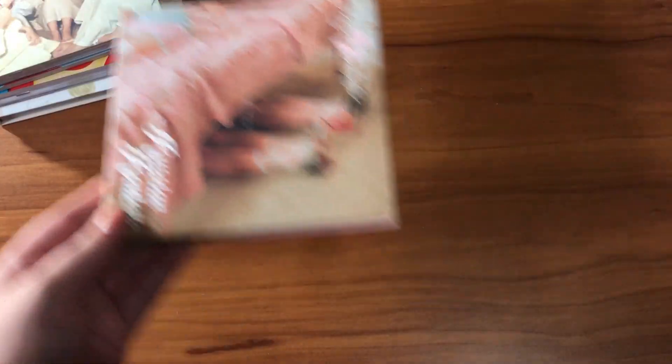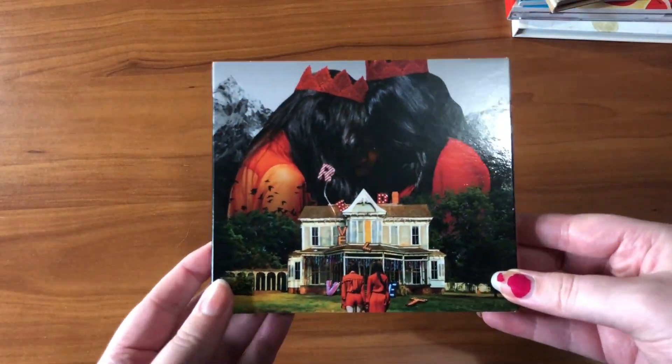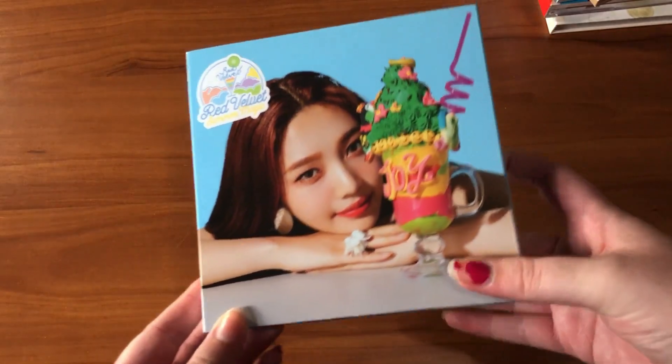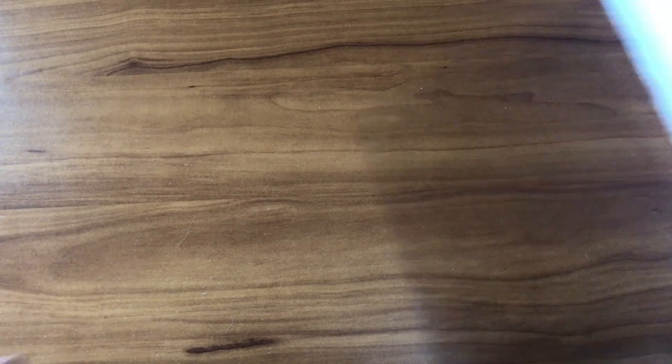Next is Red Velvet. I have their first mini album Ice Cream Cake, the Red and Velvet versions, Russian Roulette, Joy's version of Rookie, The Red Summer, Perfect Velvet, Summer Magic, Joy's version, RBB with Joy's cover, and the Redmare Festival Day 1, Day 2, and Finale.